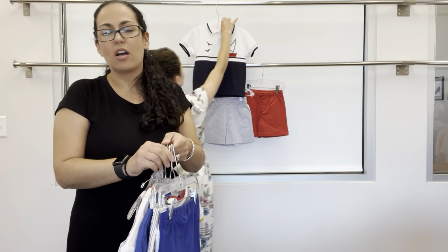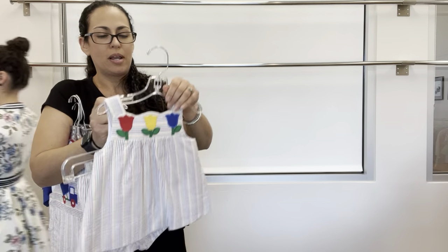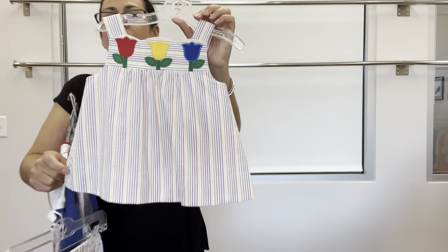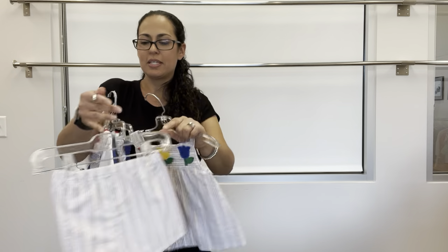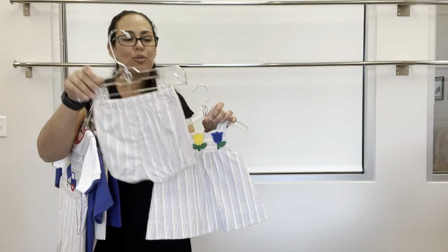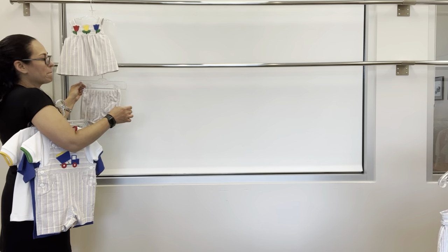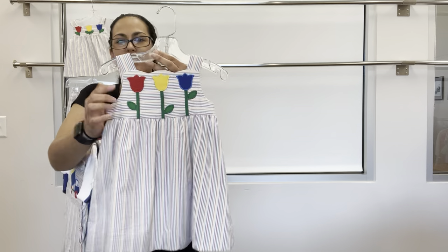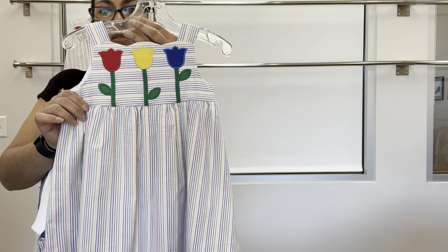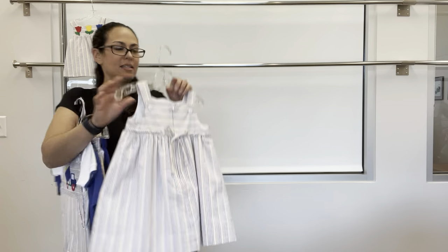Our next group is called Tulips by the Truckload. This is a multi-stripe seersucker with a scallop top on the dress with tulips, paired with a bloomer. We also have a dress to match — same scallop nip top with tulips, back buttons, and back spaghetti ties.